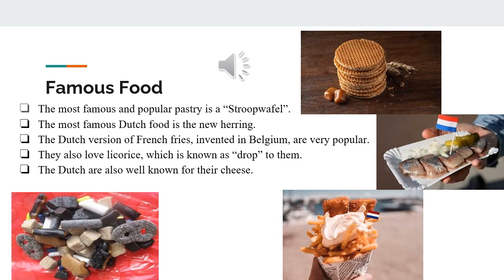The Dutch are also very well known for their cheese. They eat it for breakfast, lunch, dinner, or even as a snack, combined with mustard and a side of wine or beer. Gouda is the most popular cheese in the Netherlands.